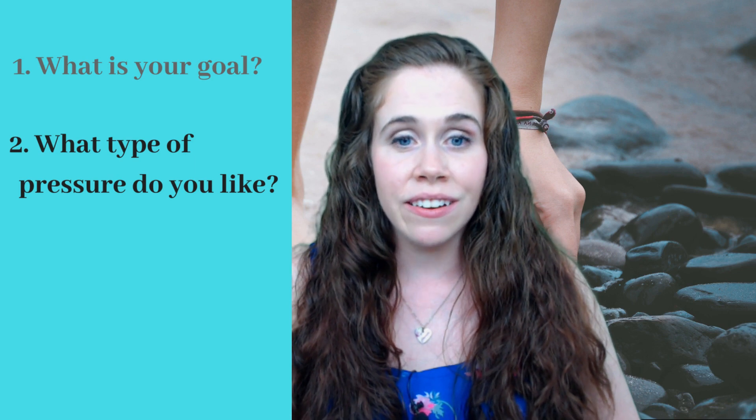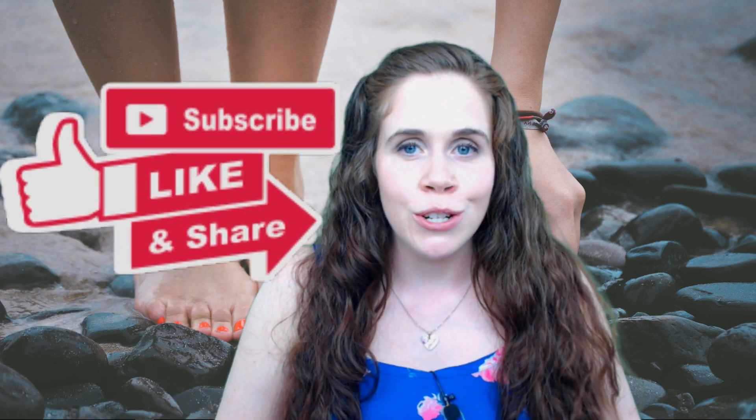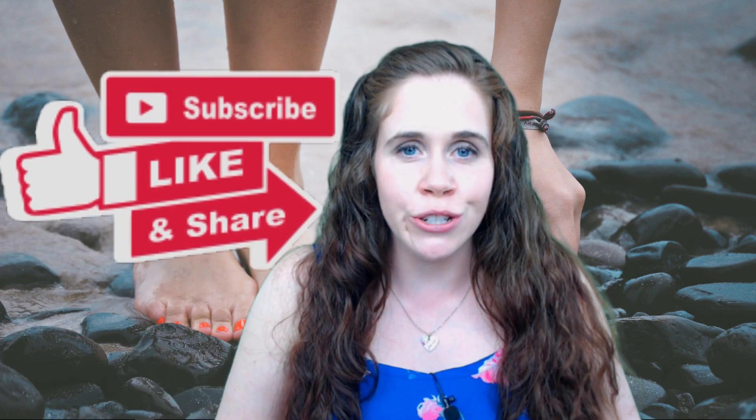So to recap: number one, what is your goal? Number two, what type of pressure do you like? And number three, how long of a session do you want? So what is your goal? Let me know in the comments. If you like this video, hit the like button below, share it with your friends, and be sure to subscribe.